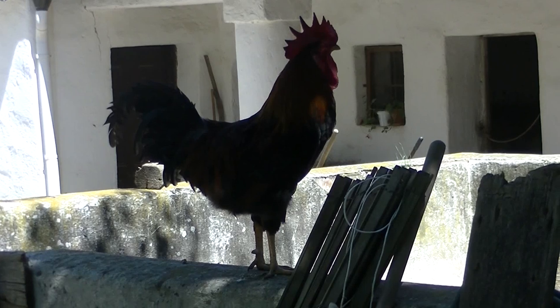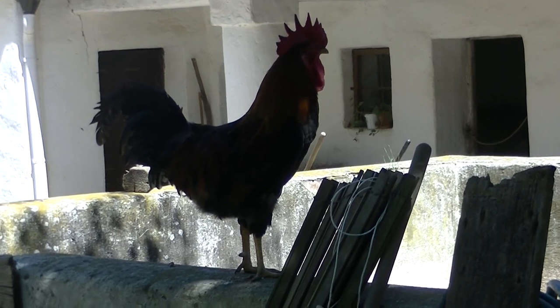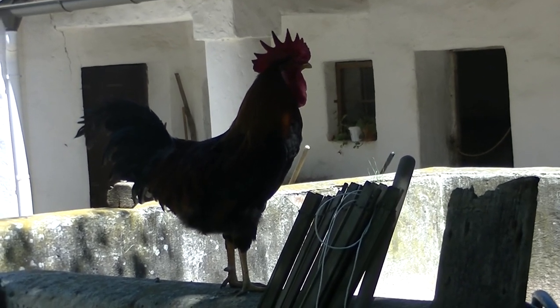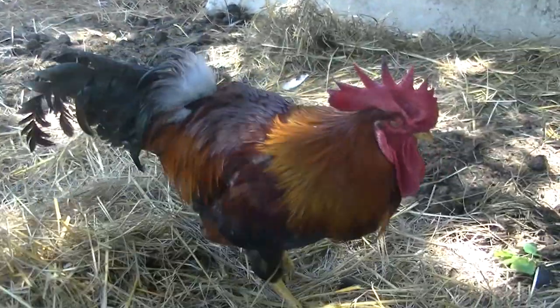Und wenn er einmal verschlief, dann stand am Hof der Betrieb still. Denn die Bauernleute vergaßen vielleicht aufs Aufstehen. Bevor mich dieser blöde Stadtstreicher in die Pfanne haut, hau ich lieber ab.